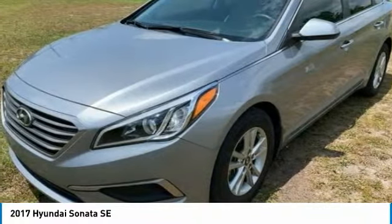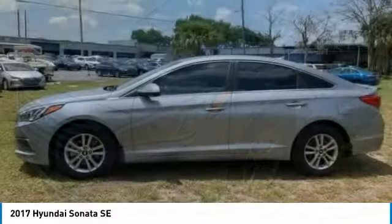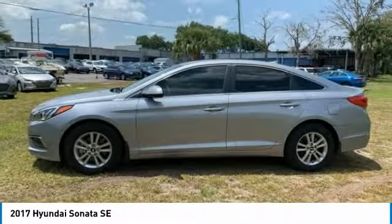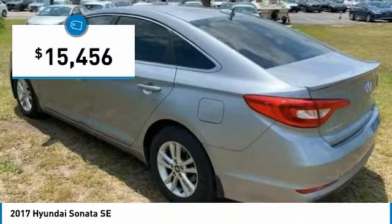Don't forget the exterior corrosion protection — a 14-step roto dip system that provides unmatched protection for your Sonata — and is priced below $20,000.